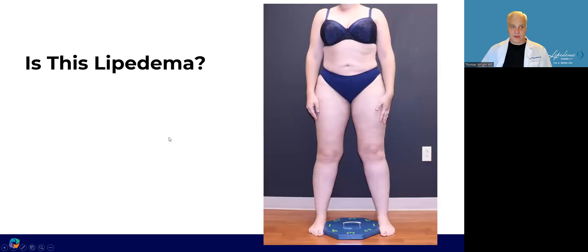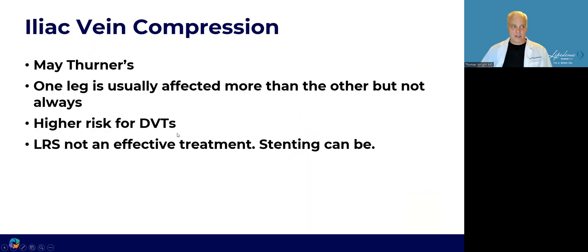Is this lipoedema? Nope. This is iliac vein compression, also known as May-Thurner's. Usually one leg is affected, but both legs can be affected even equally. It carries a higher risk for DVT, as it involves compression of the iliac artery on the iliac vein, and various venous problems can occur, including DVTs. Lipoedema reduction surgery is not effective treatment, certainly for the pain caused by the iliac vein compression. Stenting can be helpful, but we always have to be careful.